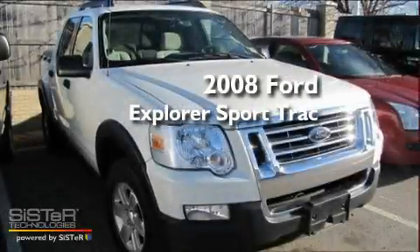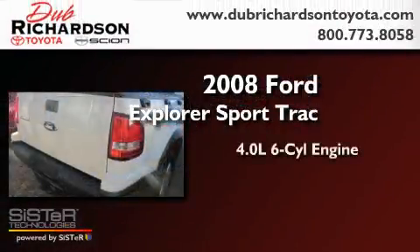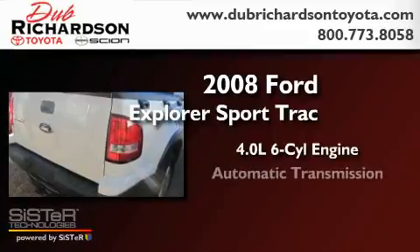This is a 2008 Ford Explorer. It has a 4.0-liter six-cylinder engine and an automatic transmission.